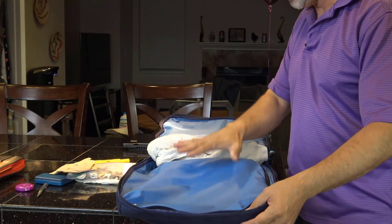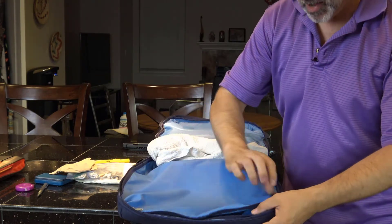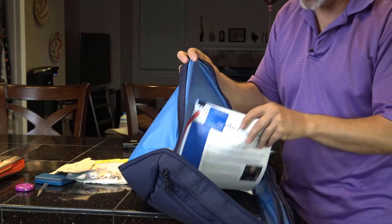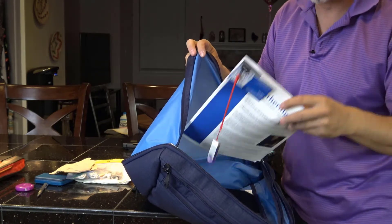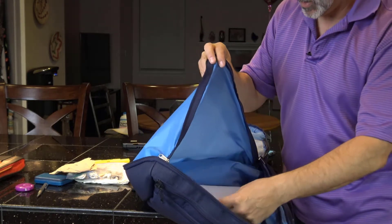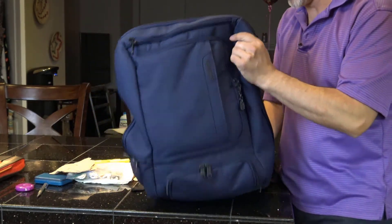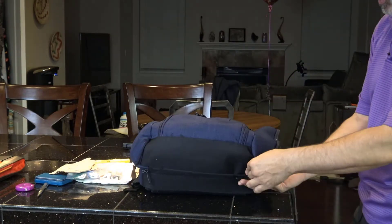When you have the bag fully open, there's another zipper where you can get into an area where I put paperwork I don't want flying around. I'll zip this up and work my way back because this bag has a lot more features.